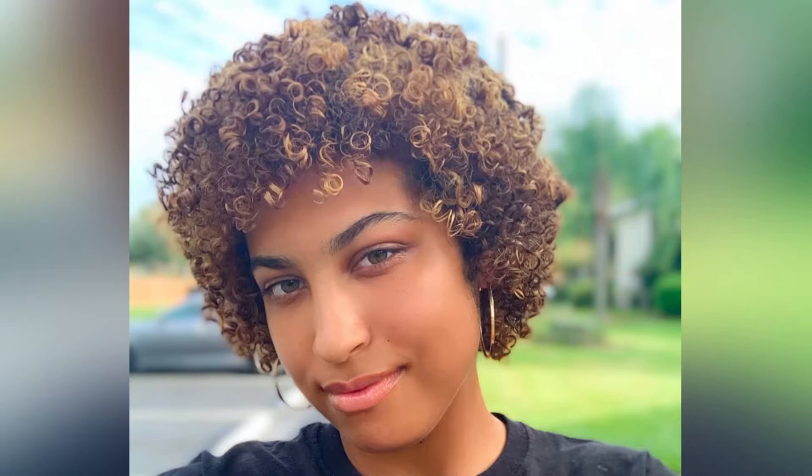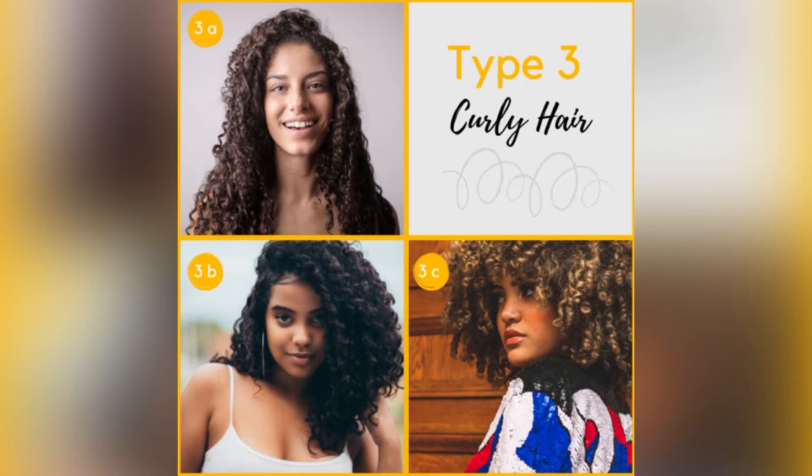My hair would be classified as type 3c specifically, or in the type 3 category, due to the large ringlets you see in my hair. Typically, people with type 3 hair have looser textures — their hair defines a lot more easily and is not as prone to dryness as someone with very tight textures. Of course, that varies from person to person, but that is a typical pattern.